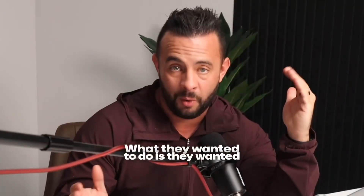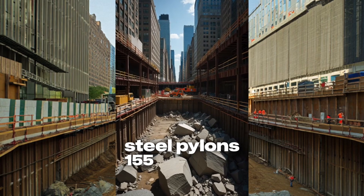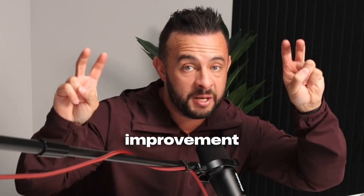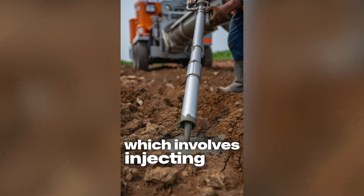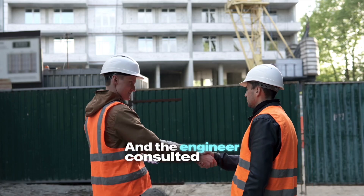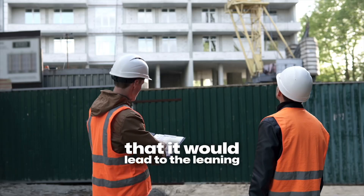What they wanted to do was save money. They saved $6 million by not anchoring steel pylons 155 feet deep into the bedrock. Instead, they did the soil improvement method, which involves injecting the soil with concrete in order to firm up the foundation. And the engineer consulted even wrote a 100-page document saying that it would lead to the leaning of the building.